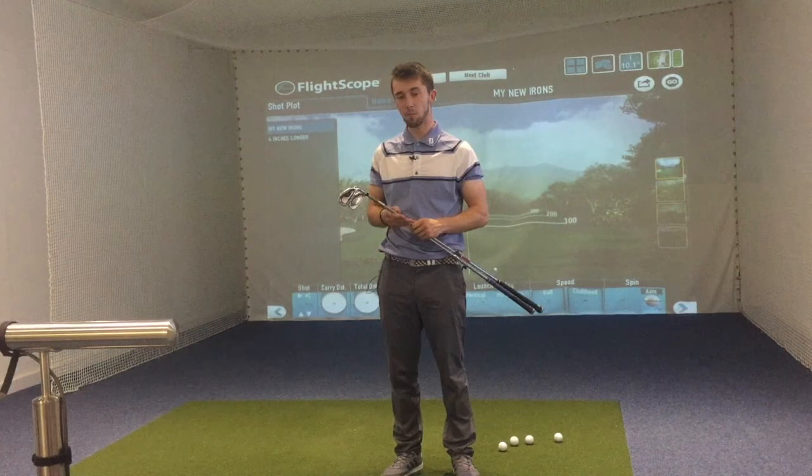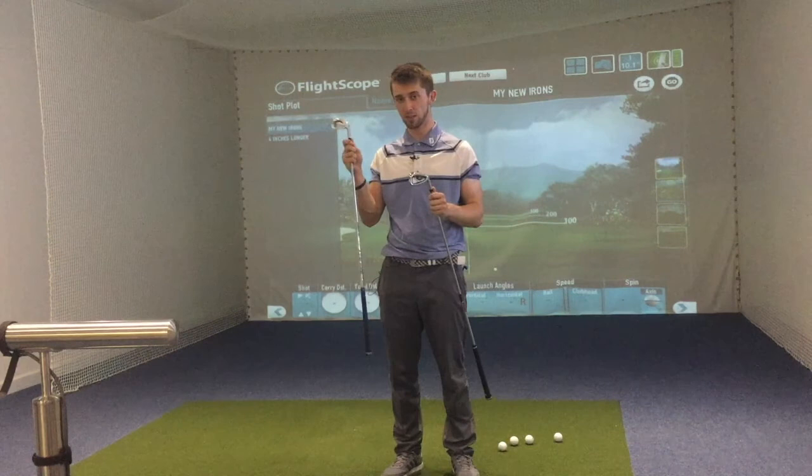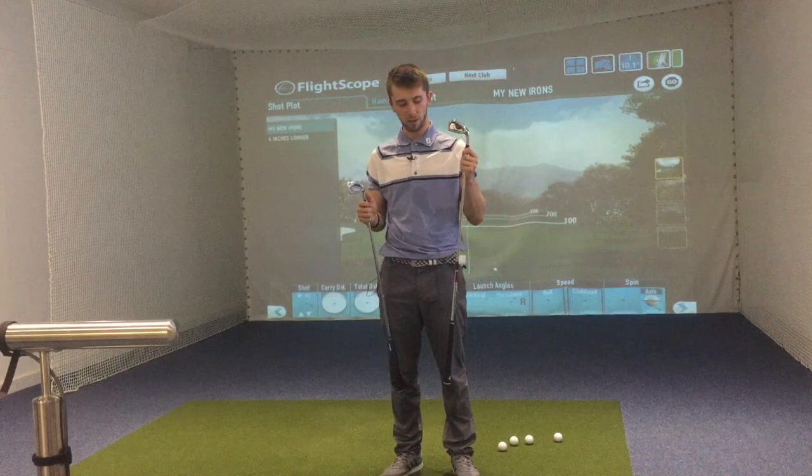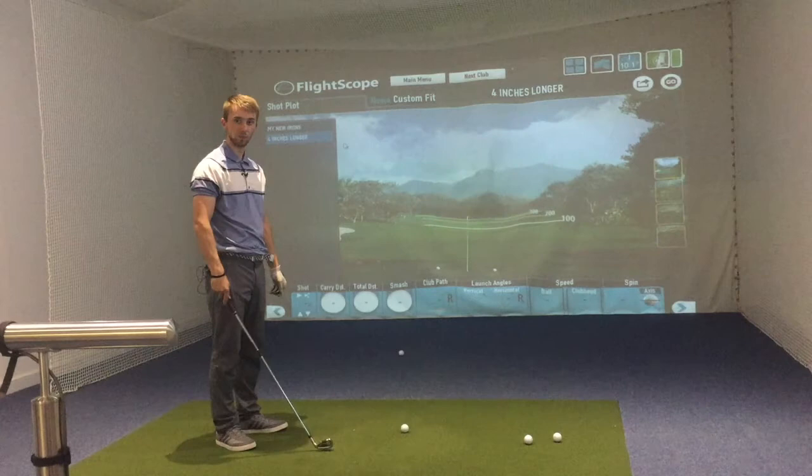Get your mind out the gutter. I've got my 7-iron versus a Wilson 7-iron. The Wilson 7-iron, as you can see, is four inches longer than standard. So does this club go further than my 7-iron? Because this is shorter and technically I should strike it better — does my 7-iron go further than the extended 7-iron? Let's find out.